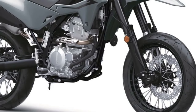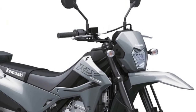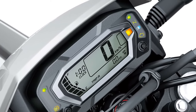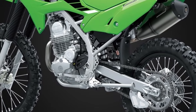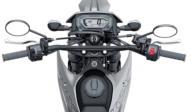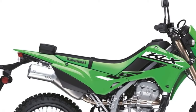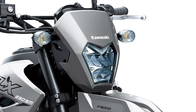For 2024, Kawasaki introduces a revised KLX230SM ABS model, maintaining excellent street capabilities while adding updates for improved performance and comfort. Receiving the same engine, KX-inspired ergonomics and subframe upgrades as the KLX230S, the KLX230SM ABS makes the ideal partner for conquering the urban jungle, inspiring confidence and enjoyment wherever the next road may lead.